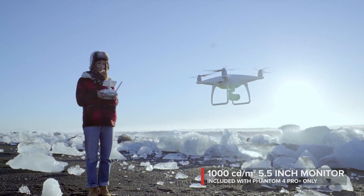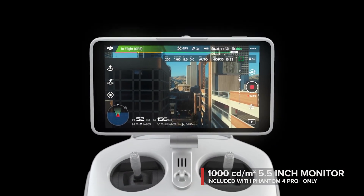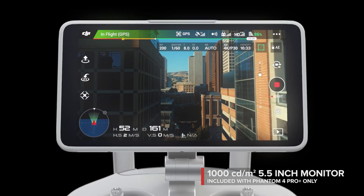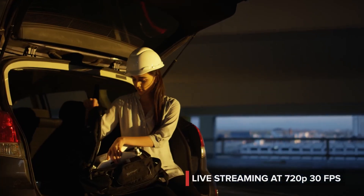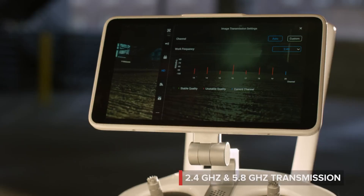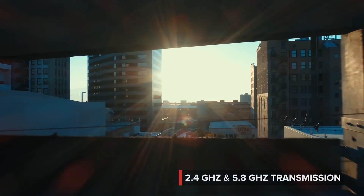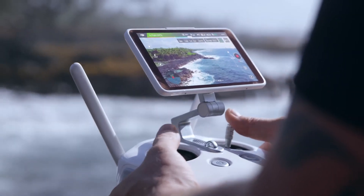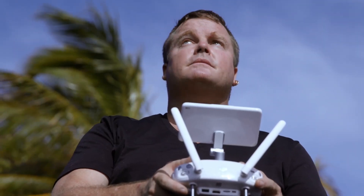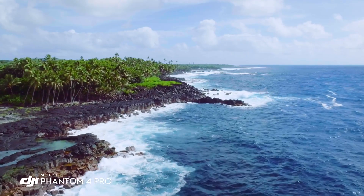See your shot clearly, even in direct sunlight, with the new ultra-bright 5.5-inch monitor that's more than twice as bright as most tablets. Inside is DJI Lightbridge technology. It automatically detects interference and switches from 2.4 to 5.8 GHz transmission at takeoff, cutting through the noise for more reliability. The built-in monitor on the Phantom 4 Pro is so bright — I'm actually able to see in direct sunlight, and that's really allowing me to compose my shot and get what I really want to capture.